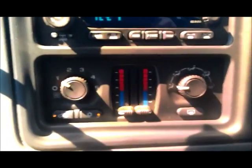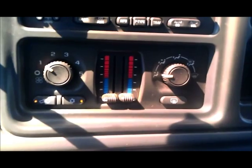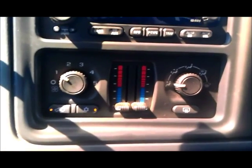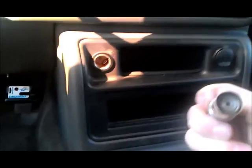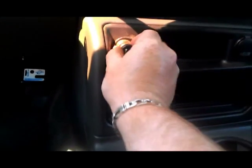Dual zone climate control — you can set it how you want, your passenger can have warm or cold, and the air conditioning in here is ice cold. And the console — check this out — non-smoker. There's nothing else to be said about that.